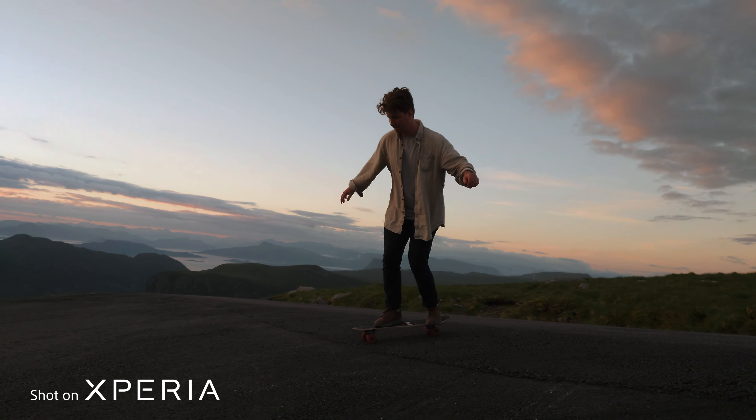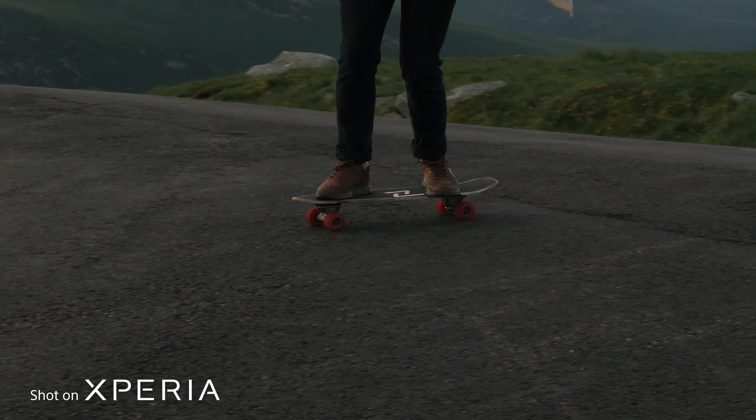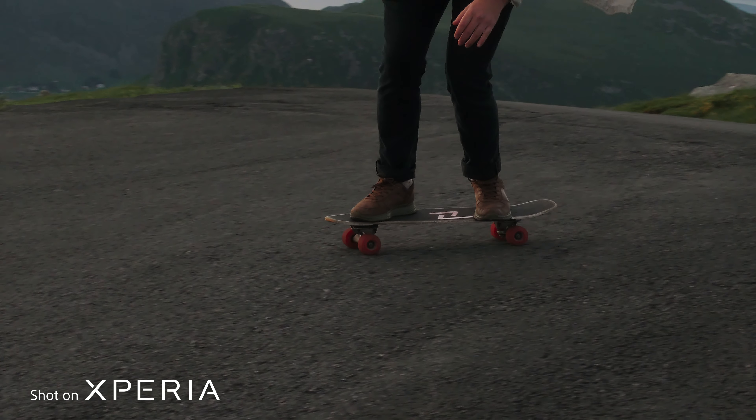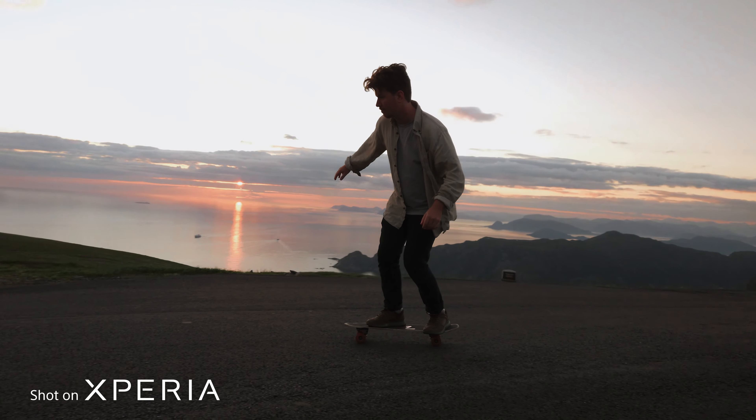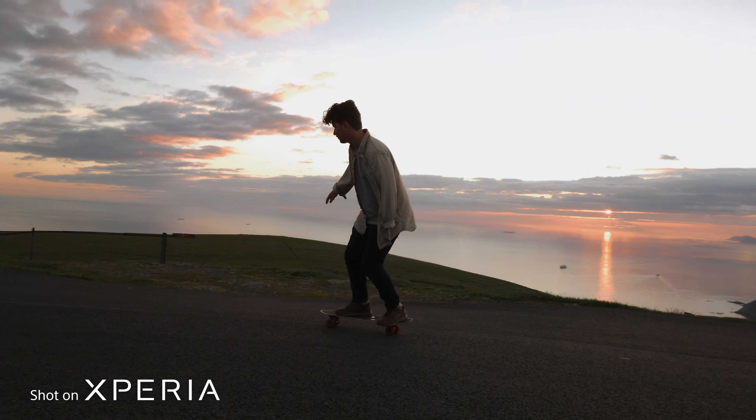This phone can do 4K 120 frames per second, which is just insane, because we were able to get such nice buttery smooth slow motion with a mobile phone. Marcus was just cruising down with his longboard in the fjords of Norway, and it was just epic — cinematic, beautiful slow motion image coming out of this mobile phone.